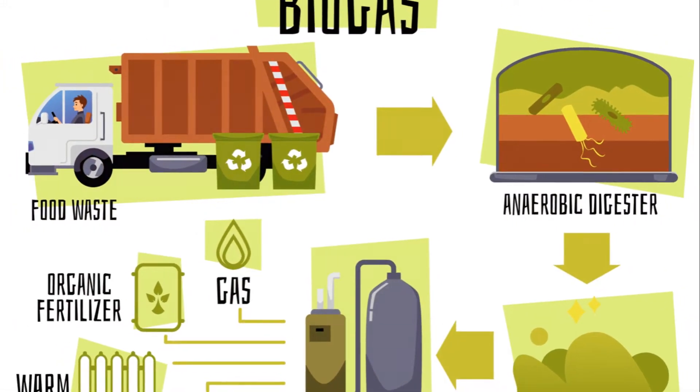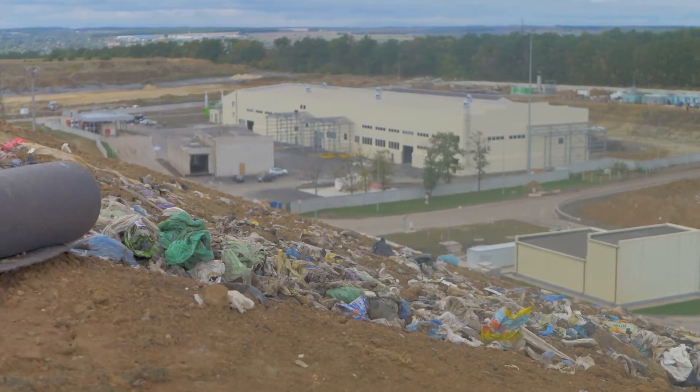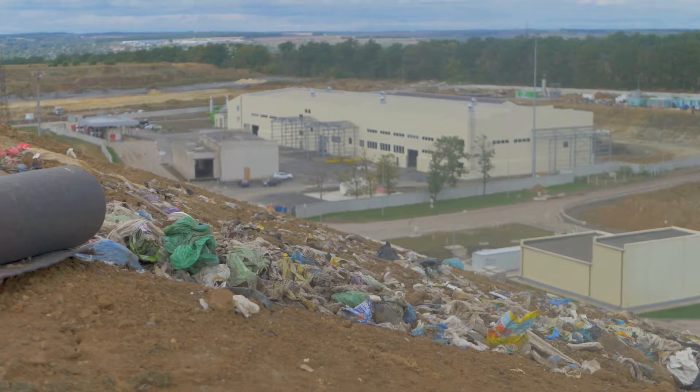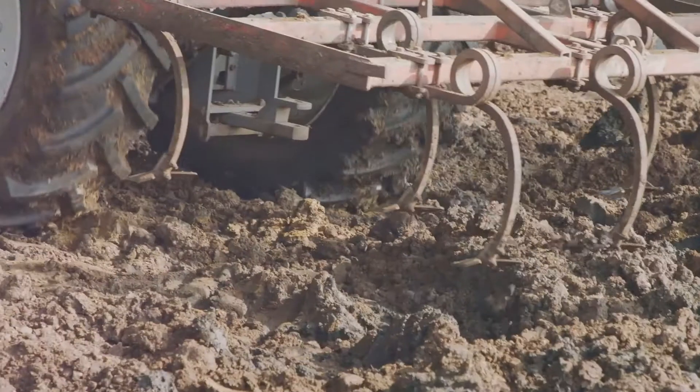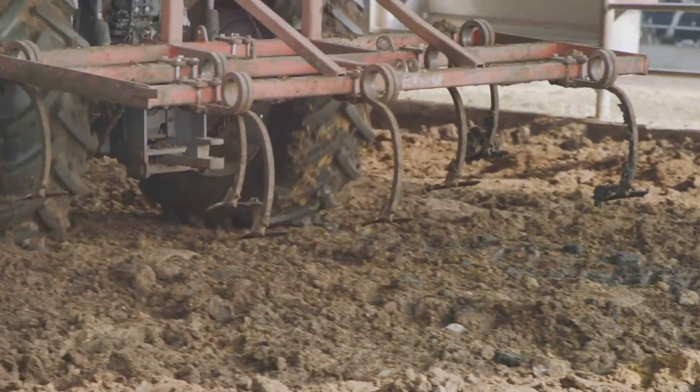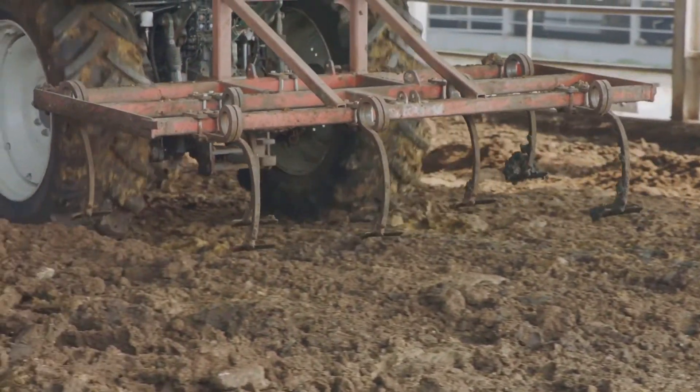The reception area welcomes the raw materials for the process, which can vary from crop residues, municipal and industrial sewage, to food processing and paper wastes. The magic happens in the digester, where these raw materials are transformed into energy. The gases produced are then collected in the gas holder.